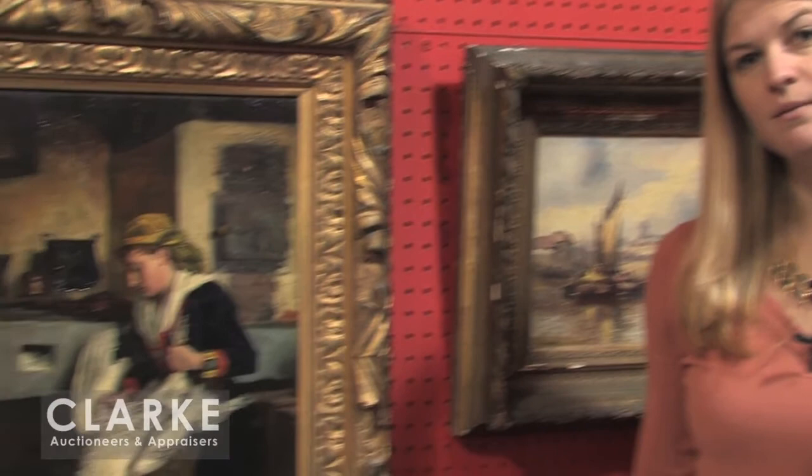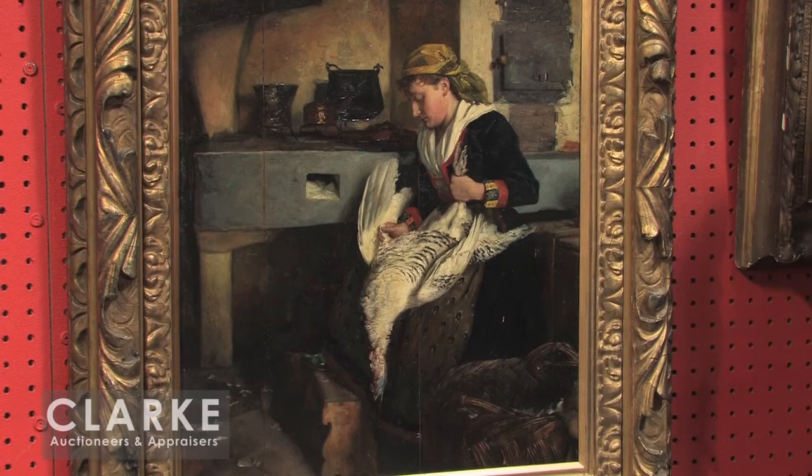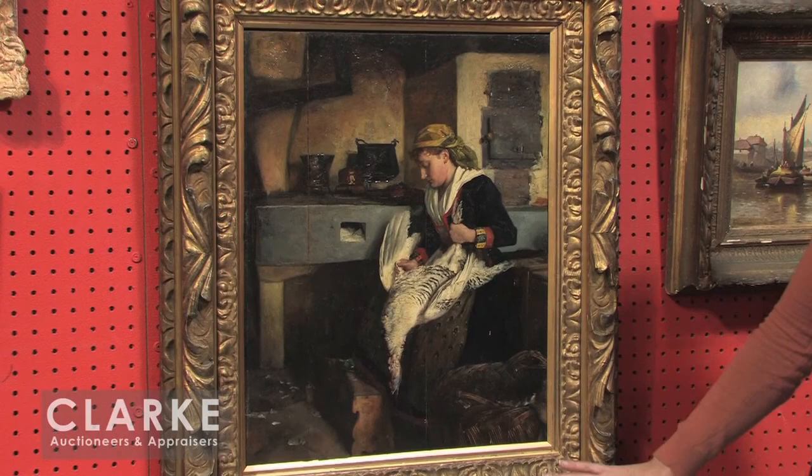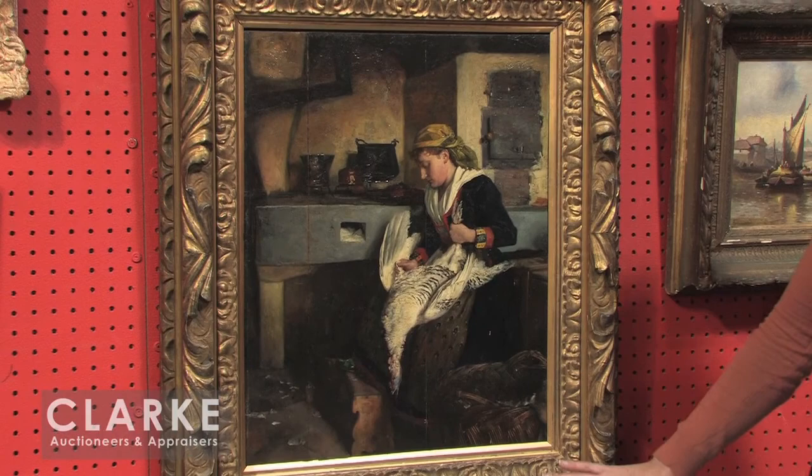We've sold several works by the 19th century Italian painter Federico Andriati. Here we have an oil on board by Andriati — unusual in subject matter. Usually we see romantic scenes with figures and courting couples in a tavern interior, but here we have a woman seated plucking a chicken. It's a beautifully rendered piece — you can see wonderful texture in the feathers and softness in her face. This is estimated at $3,000 to $5,000 and comes from a home in Westport, Connecticut.